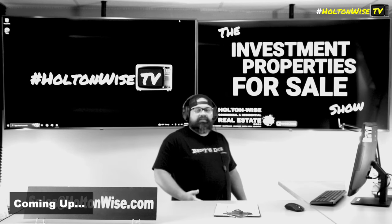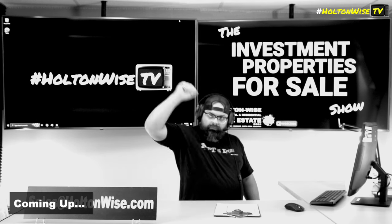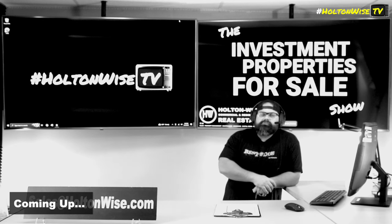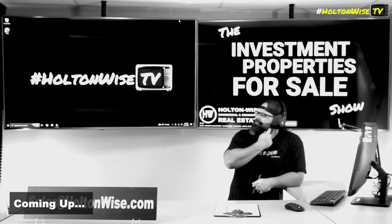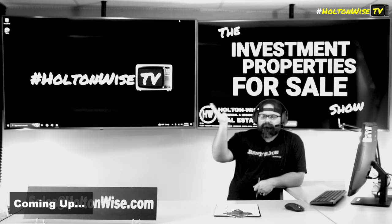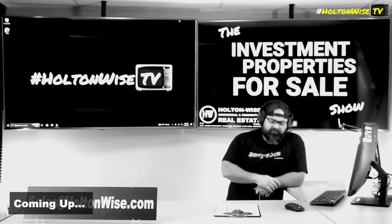Doing an ARM is pretty good. For those of you not in the know, ARM stands for Adjustable Rate Mortgage. You usually lock it in for seven years, and then after that it'll adjust like every six months or every 12 months.